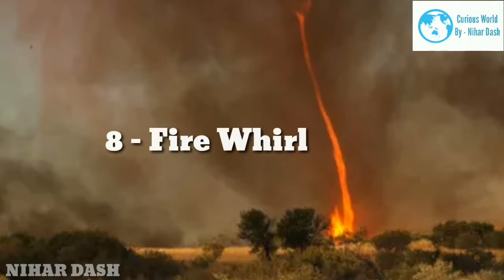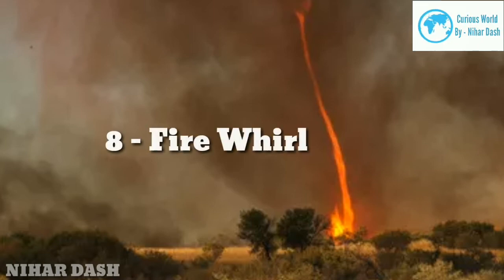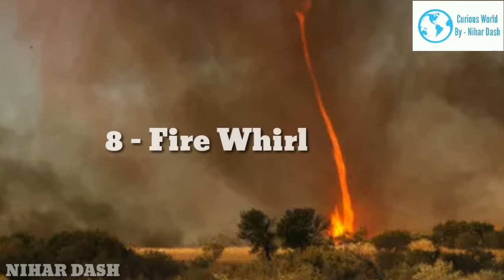Eight: Fire Whirl. Fire whirls are another updraft-related whirlwind, except their updrafts are created by the extreme heat of fire rather than solar heating. According to the NWS, they typically tower about 1–3 feet wide and can reach 50–100 feet tall. Their dangers have less to do with their actual vortex and more to do with their ability to lift lightweight burning materials, such as tree bark, airborne.